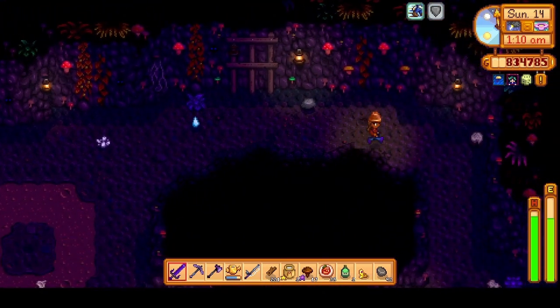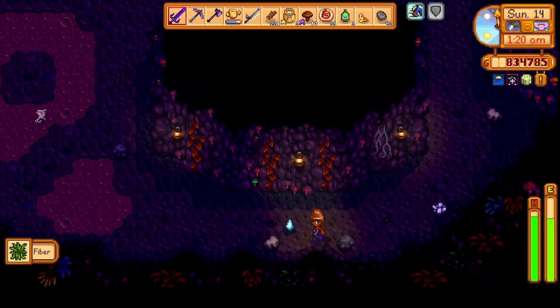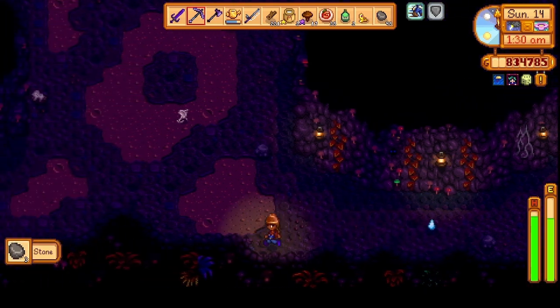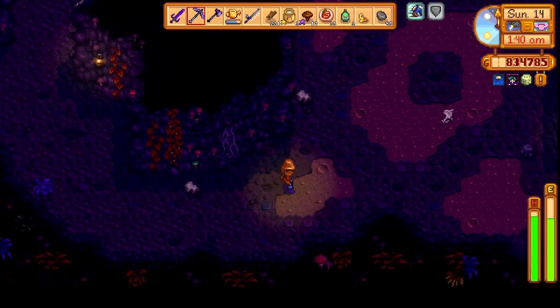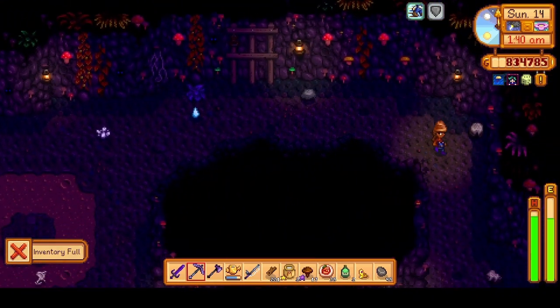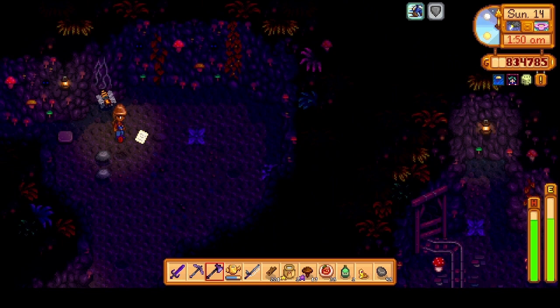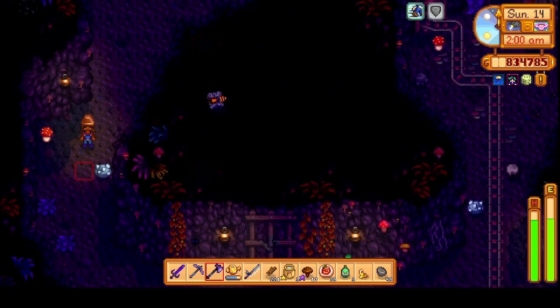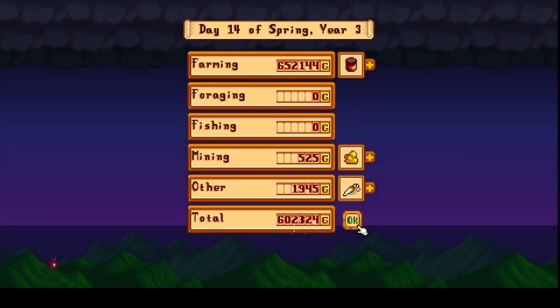I broke open a few crates but my backpack was full so I could not collect the bone — though it wasn't one we were missing anyway. Over to the next area we went, and we passed out. We had an amazing sales day — we made 654,000 G.